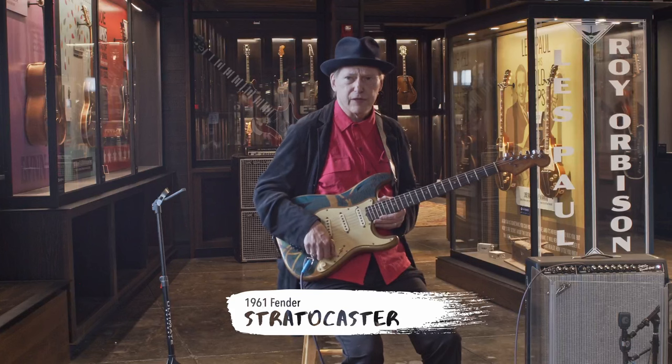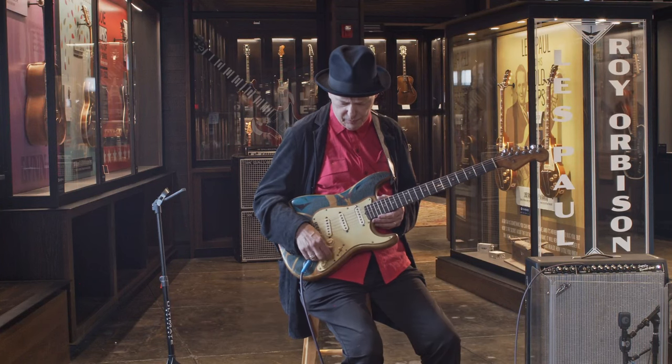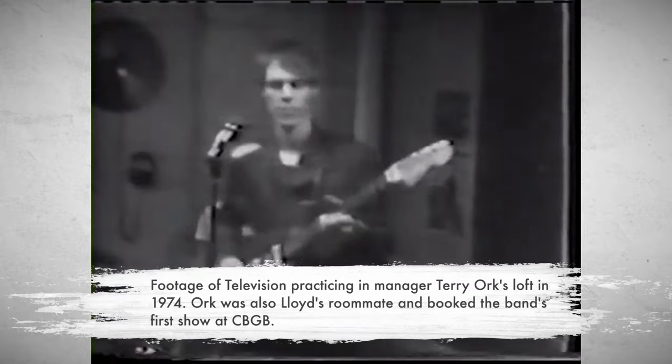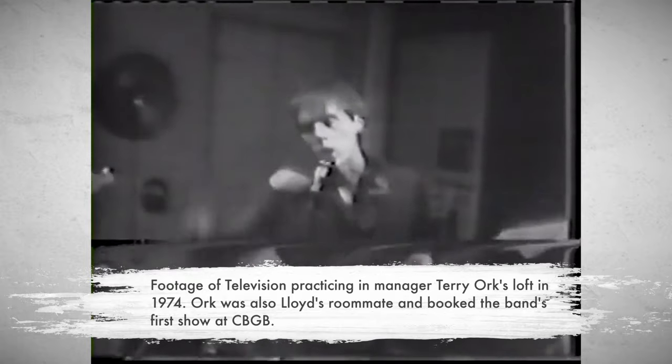I moved to California in 1973 and I had enough money from selling my drum kit to buy a guitar, but I didn't have enough for a Strat — they were like three, four hundred dollars. So I got a Telecaster, which was the first guitar I played when we formed Television.